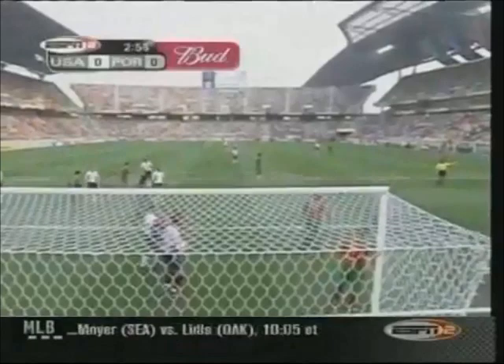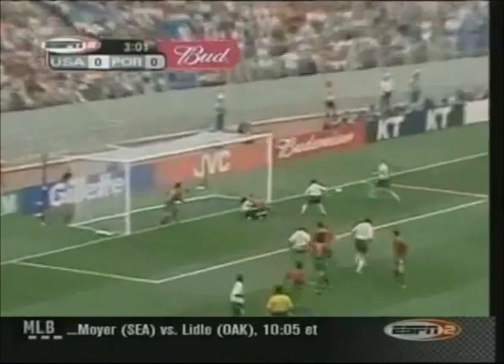Stewart's corner. The header on the same rebound — scores! John O'Brien scores for the United States! Johnny O from Playa del Rey, California.